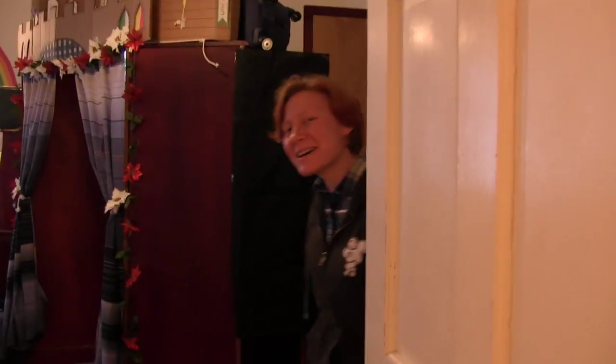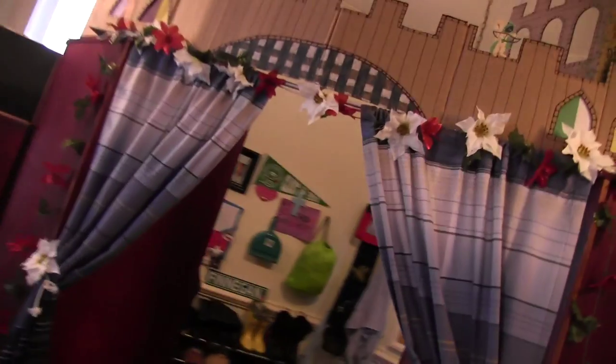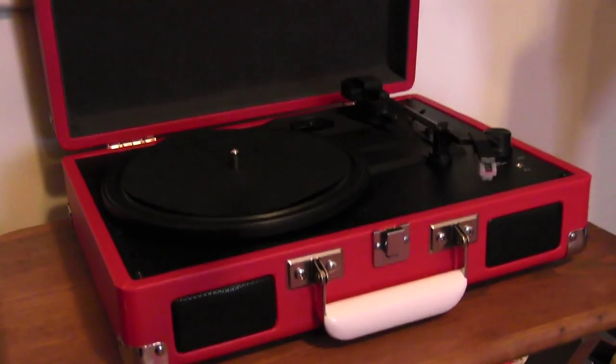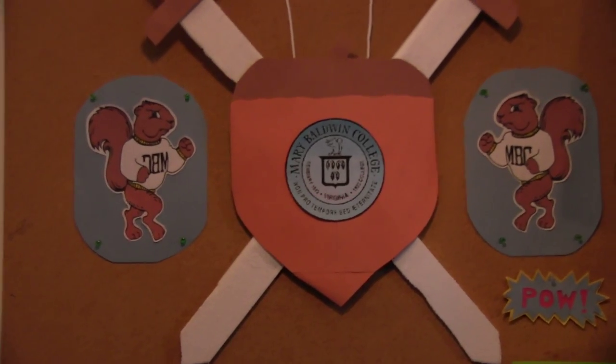Hey, welcome to our crib! Come on in! I'm Sarah Finnegan, I'm a senior this year, majoring in history with a minor in education. This is my room and also Sutton Hassman's room, but she can't be here today because she's working on her thesis in the chemistry building.